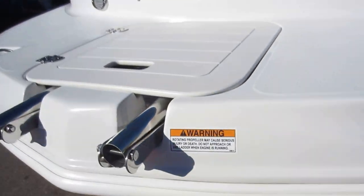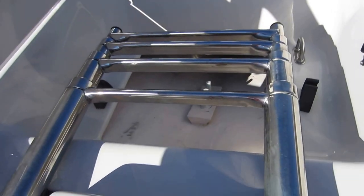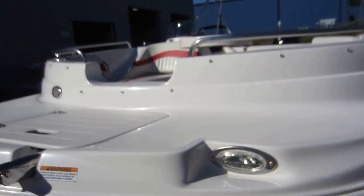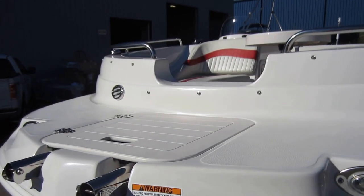It has a bow boarding ladder and swim deck — a four-step ladder. It has recessed docking lights.